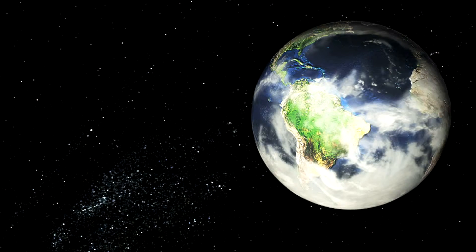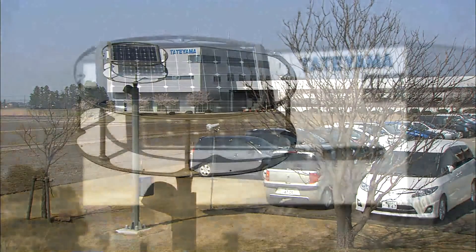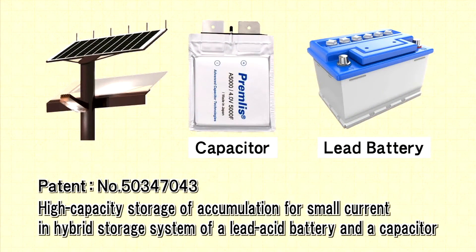The Tateyama Kagaku Group has been actively involved in global environmental issues, such as reduction of CO2 emission and other issues pertaining to environmental disasters. One of our environmental achievements is the creation of solar power street lighting. These are innovative products capable of continuous lighting, able to function for as many as eight days without any sunlight. By combining double-sided solar cells and reflection panels, we are able to receive continuous power even when the front panel is covered with snow. Another breakthrough is the accumulation of high-capacity electric current per minute, made possible by a hybrid electricity storage system using capacitors and lead batteries.